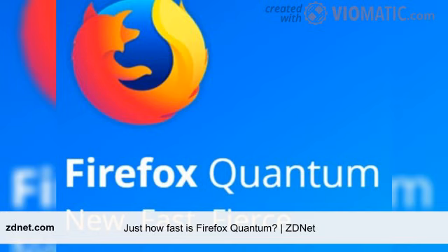Mozilla has released Firefox 57, which the company claims is so fast that it's decided to rename it Quantum. But just how fast is Quantum? Does it have a chance against Google's Chrome browser?